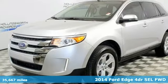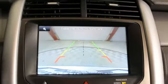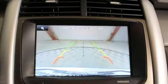Features include Bluetooth wireless audio streaming, power heated mirrors, dual zone climate control, and rear parking sensors.